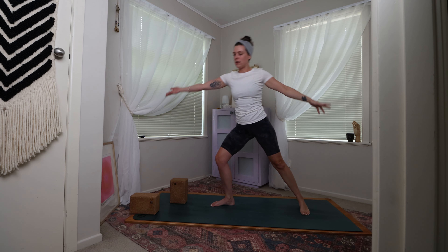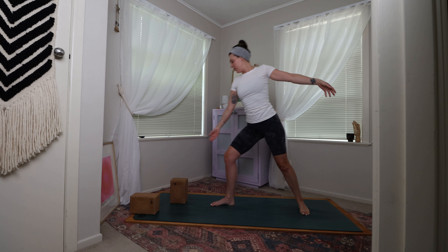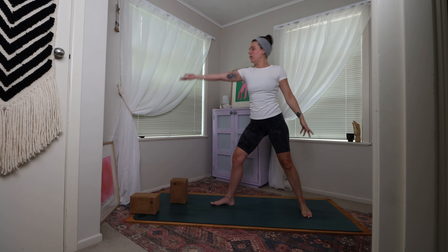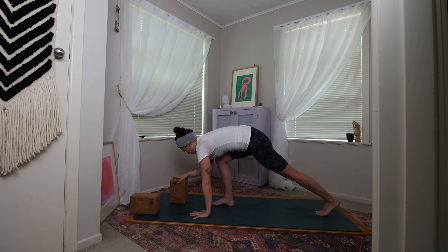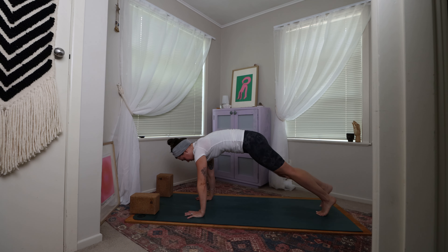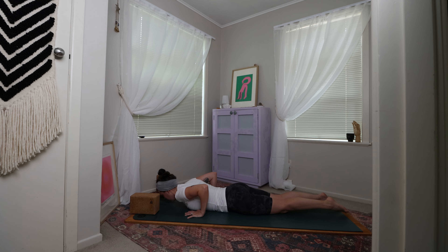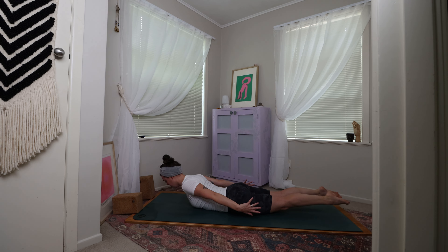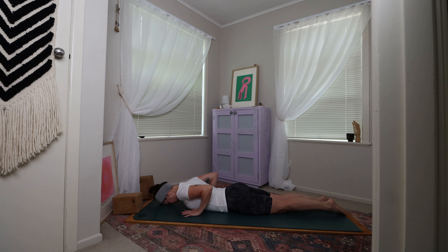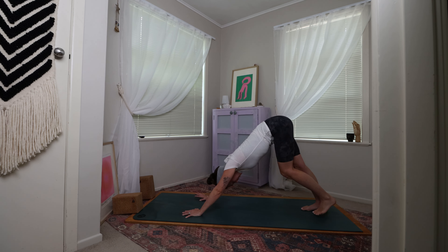Moving with a sense of flow and rhythm. When you feel ready, come to find reverse triangle if you haven't taken it. Come to cartwheel the hands, bend through that right knee, frame that right foot, step the right foot back to meet the left foot. Then come to lower the knees, or staying in plank, lower yourself all the way down. Take a round of locust, baby cobra, or upward facing dog.